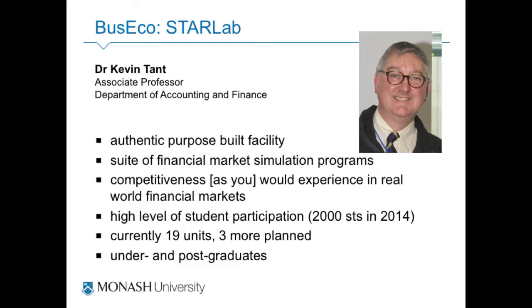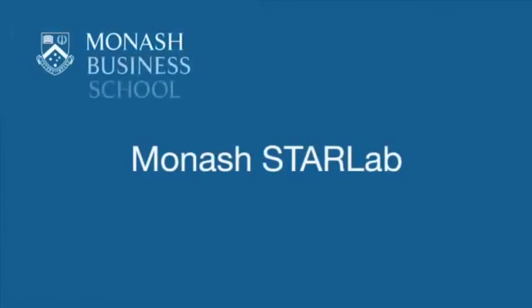I'm going to show you three projects we have here. The first one is with business economics. They have built Starlab, which is on our Caulfield campus. They also run this in Malaysia, aiming to do it simultaneously. Starlab is a suite of financial simulations — they have lots of programs covering market training and things related to banking and international banking. Last year they had 2,000 students go through it, and I'm going to let Kevin tell you about it.